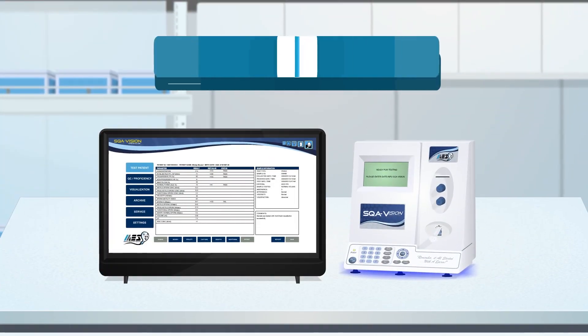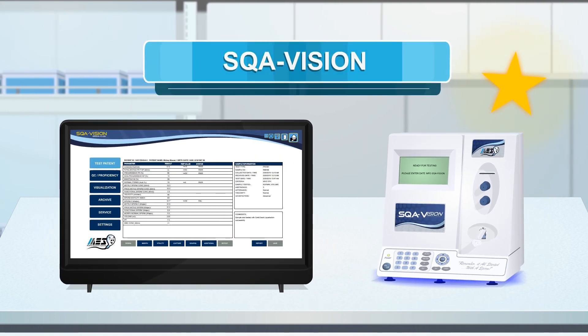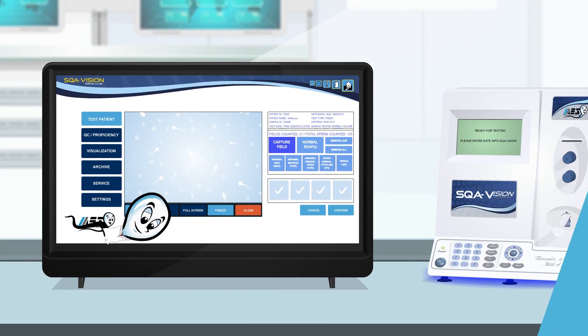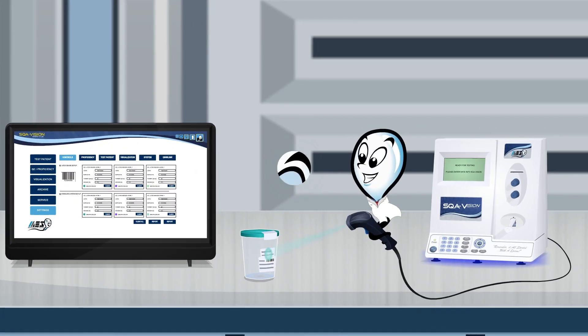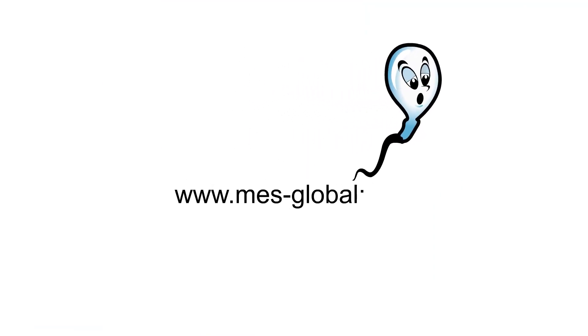And finally, the SQA-Vision — Medical Electronic Systems' flagship product. The Vision features our newest technology with eight sample testing types, HD visualization, touchscreen interface, and integrated LIS connectivity with barcode scanning. The Vision is the fastest and most accurate instrument on the market today. Contact MES for more information.